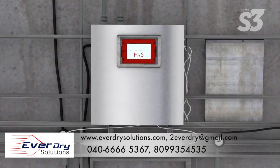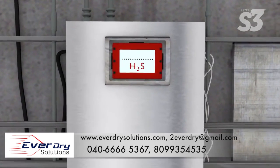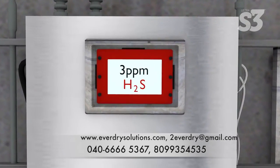Continue measuring H2S until it has reached acceptable levels.